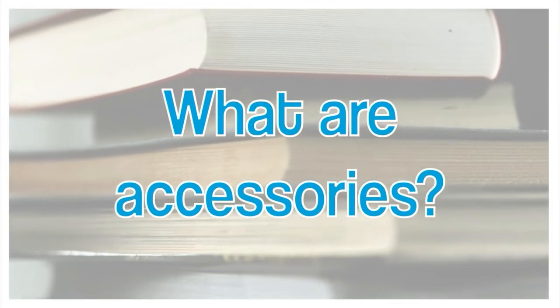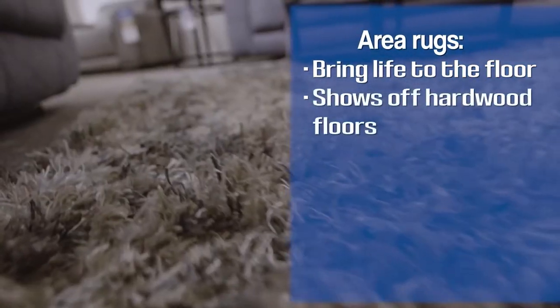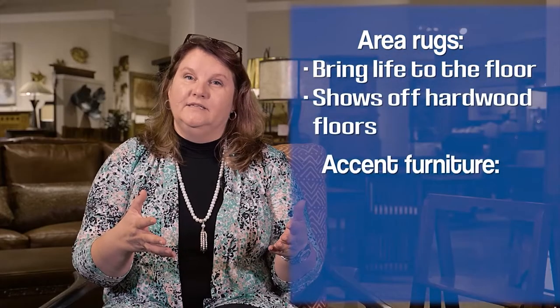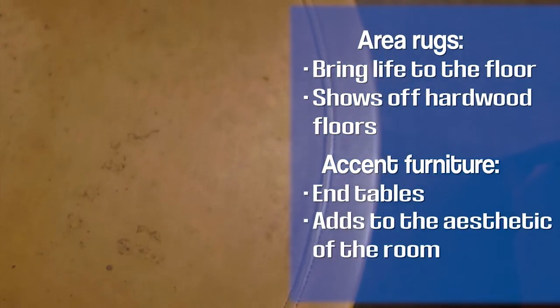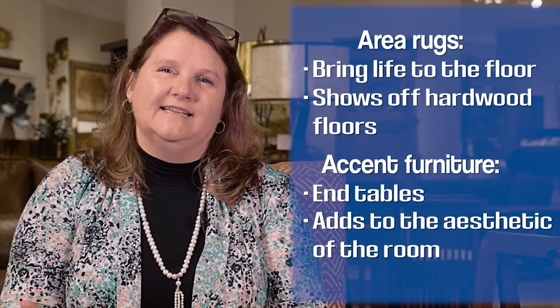What are accessories? They aren't just your mother's home wreath that was sitting in the door forever and ever. What accessories are are things like area rugs that bring life to the floor and show off your hardwood floors that you just got. They can be accent pieces of furniture, like a really small great little table that maybe has a copper top in the corner. That's an accessory — that's an accent piece.